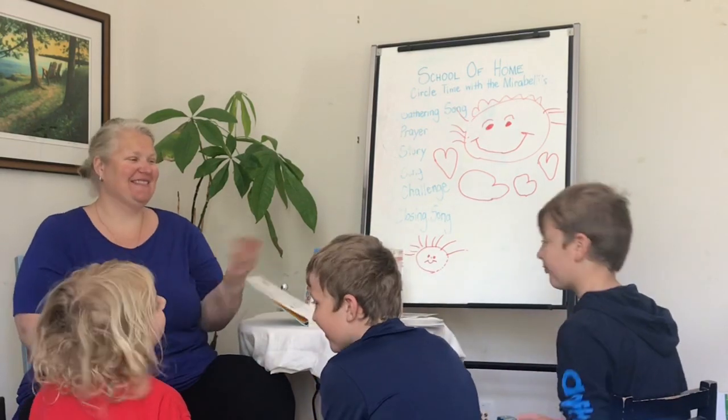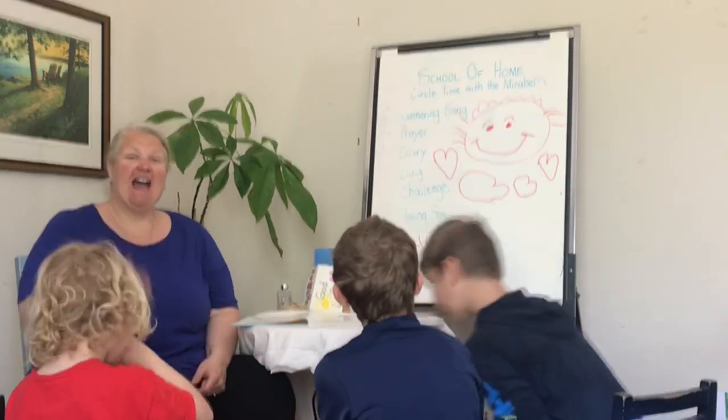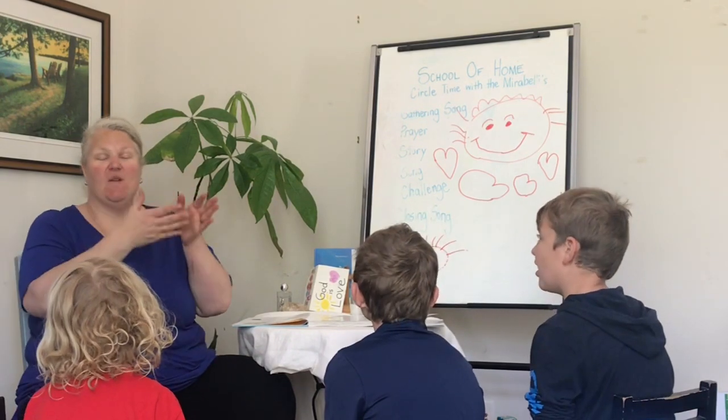Hi, everybody. Welcome to the School of Home, Circle Time with Mirabellas. Hi, everybody. Today we are talking about things going in a line, going in order.